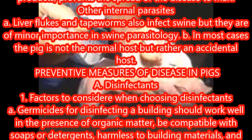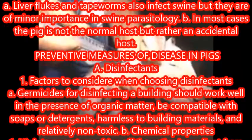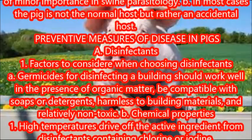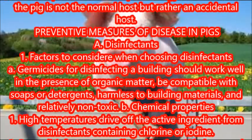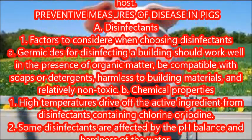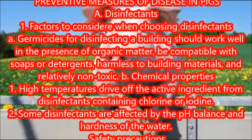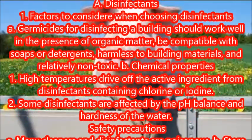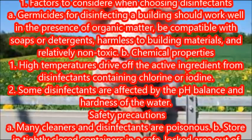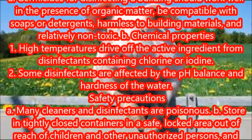Preventive measures of disease in pigs. Disinfectants: factors to consider when choosing disinfectants — germicides for disinfecting a building should work well in the presence of organic matter, be compatible with soaps or detergents, and be harmless to building materials and relatively non-toxic. Chemical properties: high temperatures drive off the active ingredient from disinfectants containing chlorine or iodine.